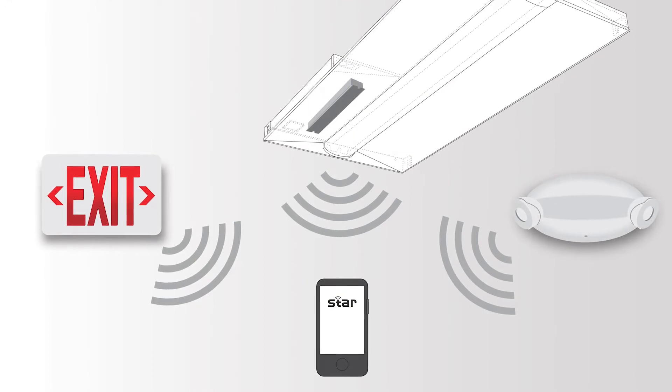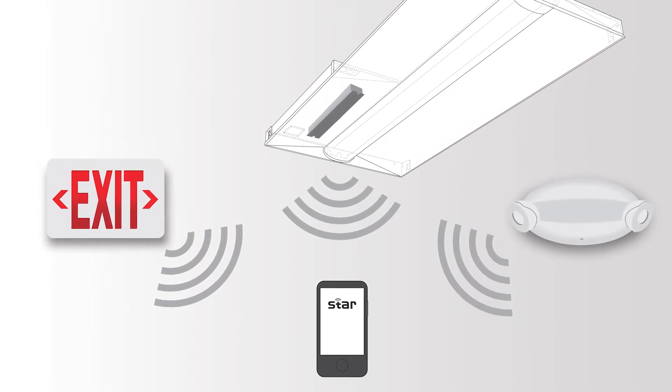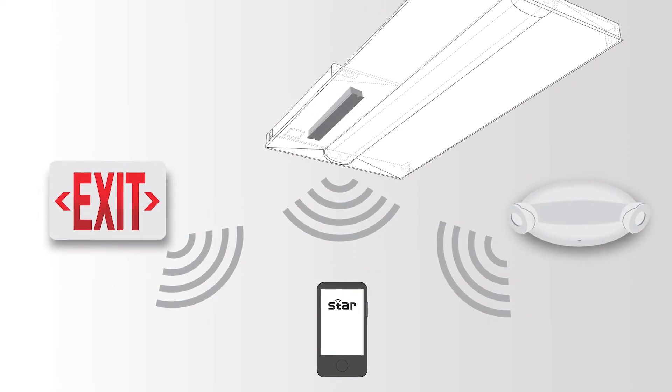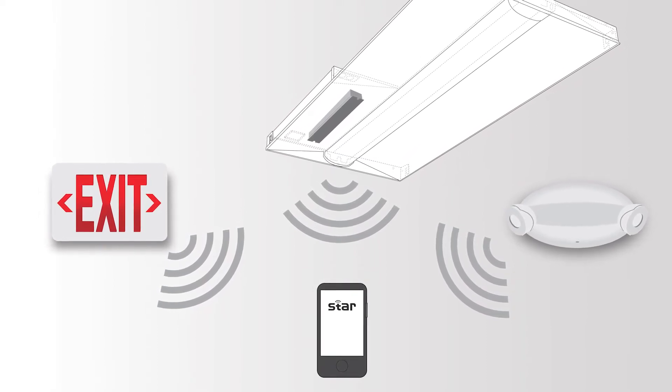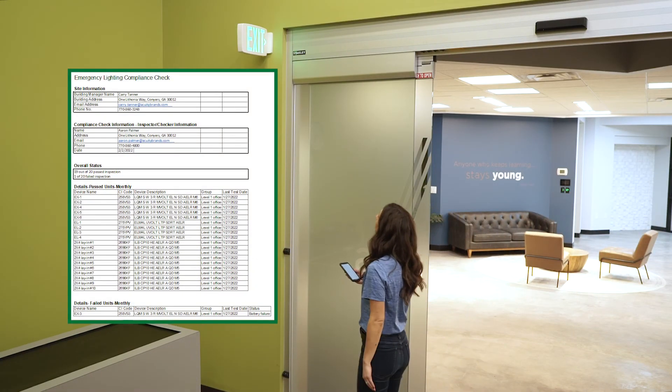Using the STAR Mobile application with STAR-enabled emergency lighting products, meeting these requirements is easier than ever. No more notebooks, no more ladders. Just walk around and collect the data. It's that easy.